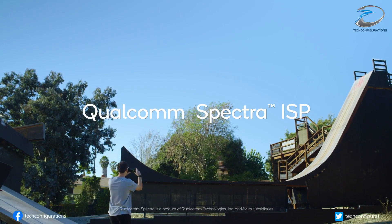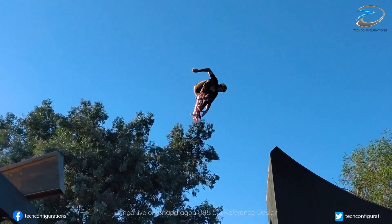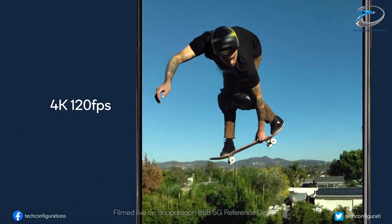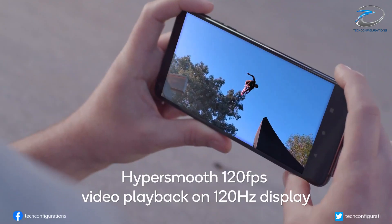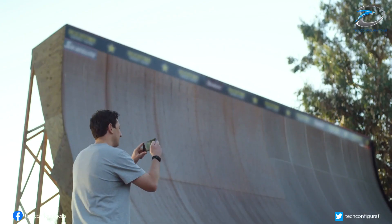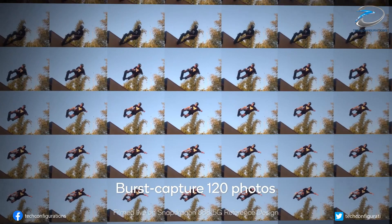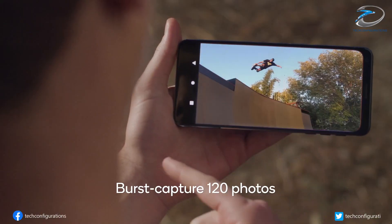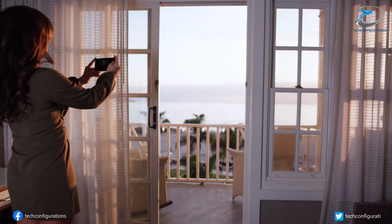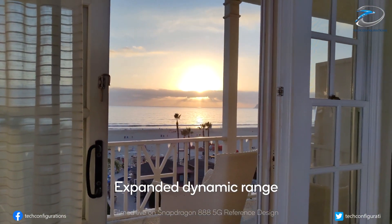As per earlier leaks, the Snapdragon 898 should at least be 20% faster than the Snapdragon 888, which isn't reflected in these results. The lower performance could be due to it being an engineering sample running unstable firmware. Alternatively, the test could have been run with battery saving mode enabled, which usually throttles the CPU heavily, or — most probably — the cores were underclocked to below their normal operating frequency.